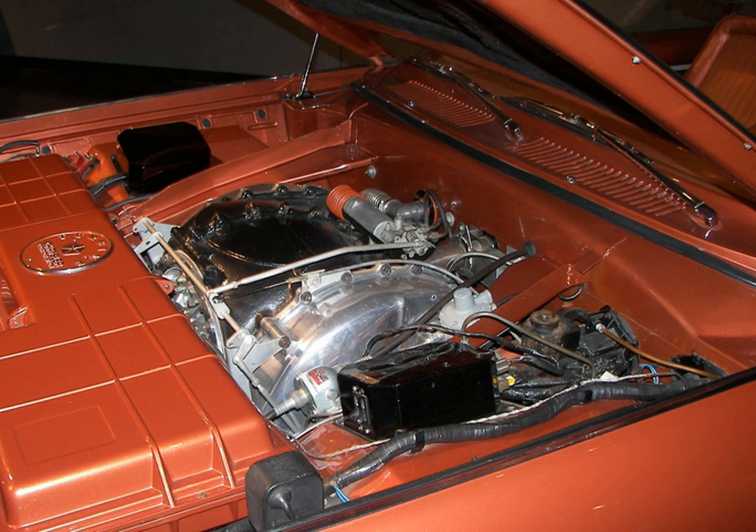The turbine spins on simple sleeve bearings for vibration-free running. Its simplicity offers the potential for long life, and because no combustion contaminants enter engine oil, no oil changes are considered necessary. The 1963 turbine engine generated 130 brake horsepower (97 kilowatts, 132 PS) and an instant 425 pound-force-feet (576 Nm) of torque at stall speed.